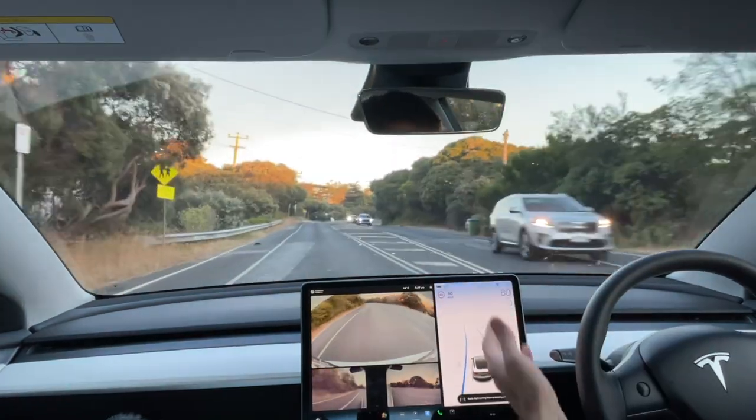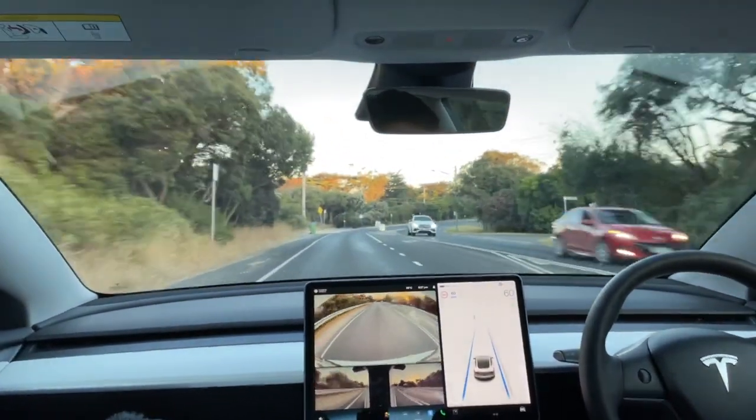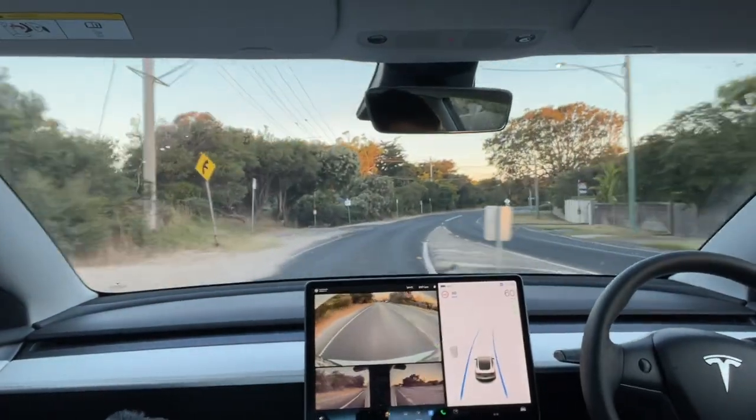It wants me to apply some force to the steering wheel just to make sure I'm still here. Flashing blue, so I'll just give the steering wheel a tug. Obviously the idea is that you just keep your hands rested on the wheel.